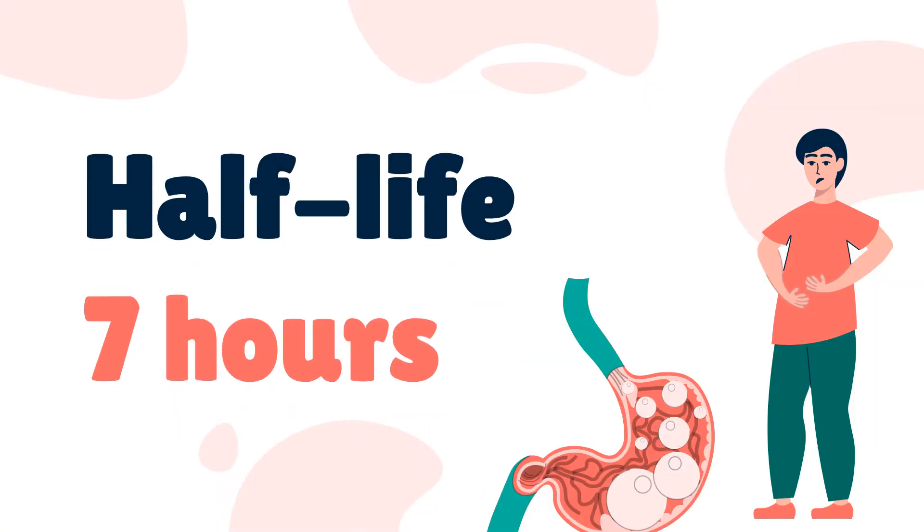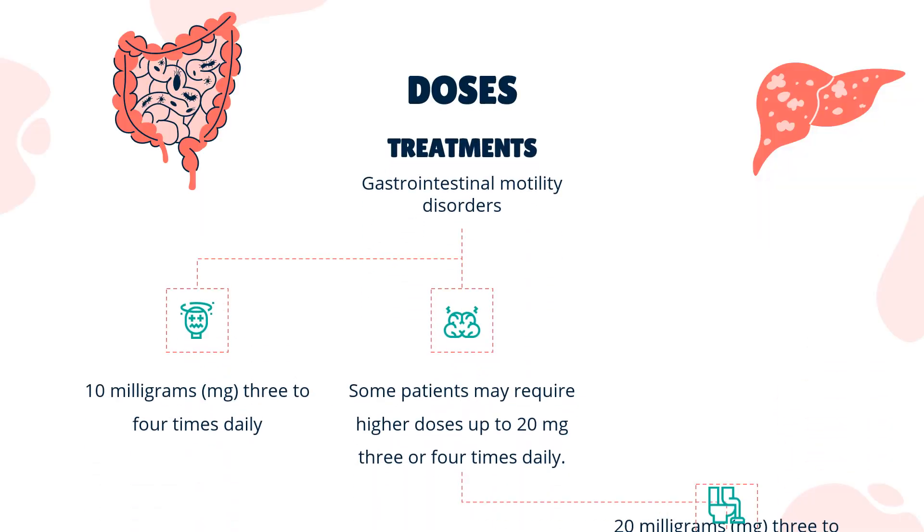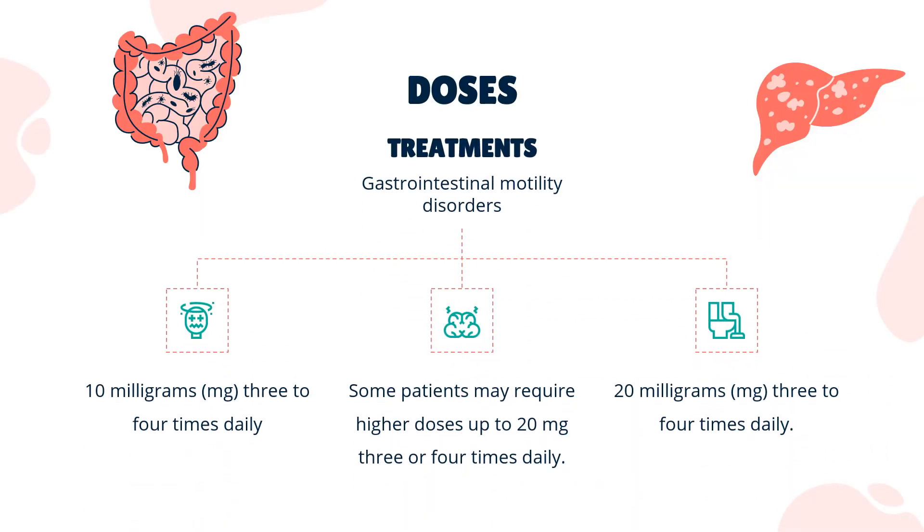Half-life: 7 hours. Dose. Treatment of Gastrointestinal Motility Disorders — Adults: 10 mg, 3–4 times daily. Some patients may require higher doses up to 20 mg, 3 or 4 times daily. Nausea and Vomiting — Adults: 20 mg, 3–4 times daily.